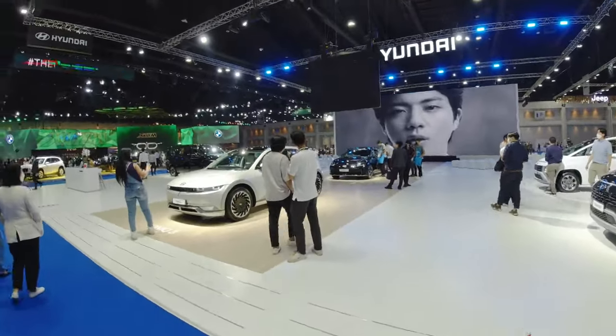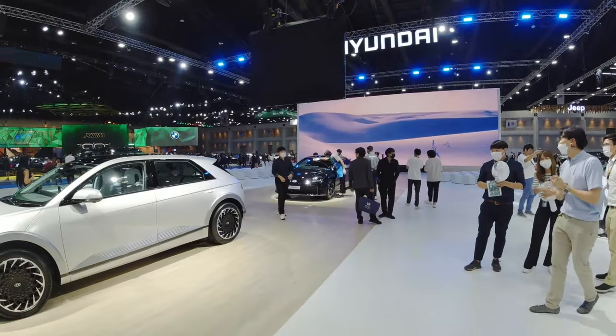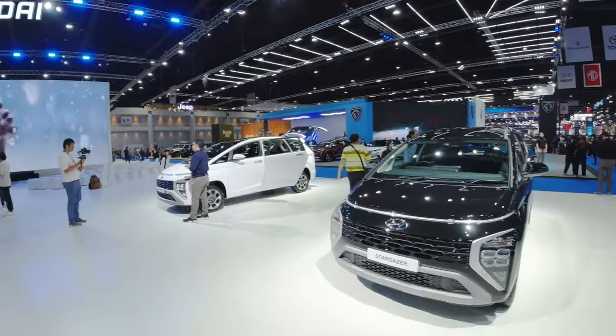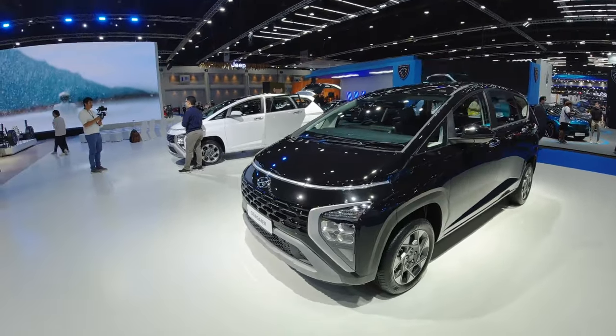At the Hyundai booth — this year the parent company of Hyundai has decided to enter Thailand, and the first new product we're going to see is this one: the Stargazer.